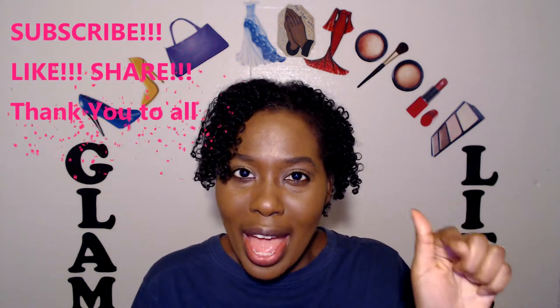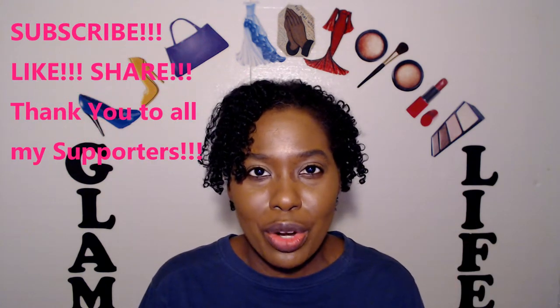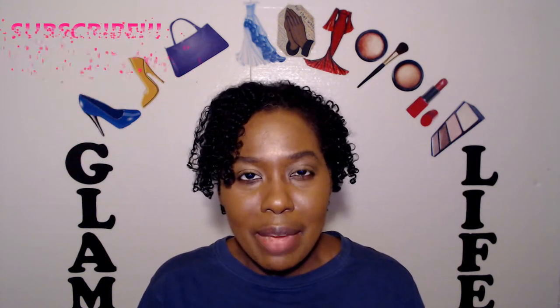Hey glams, it's your host Tanya with The Glam Life, where I'll be providing complete beauty tips, techniques, and testimonials to reveal the glam in you. If you are new to this channel, please click that red subscribe button below, and thank you to all my returning viewers, subscribers, and followers.